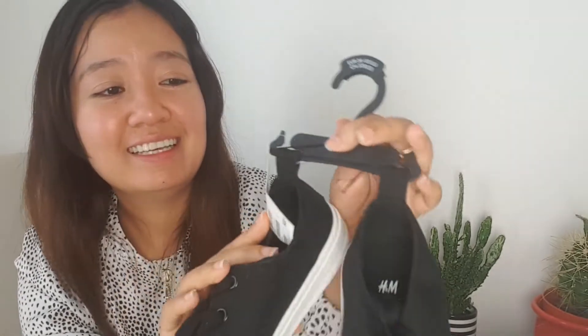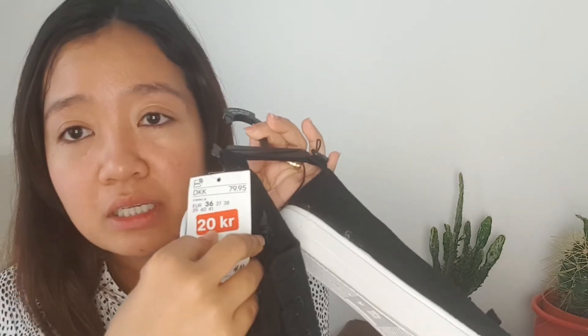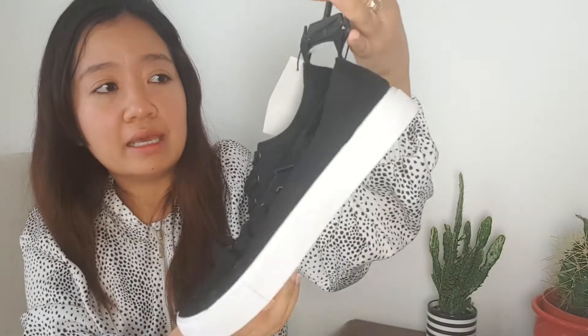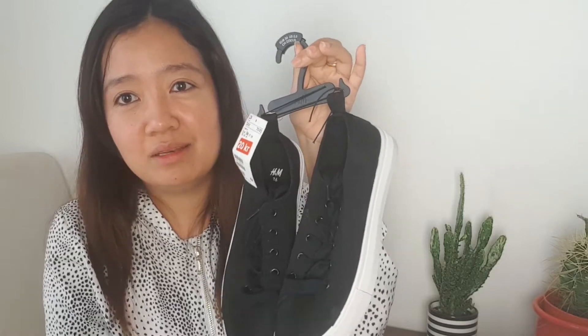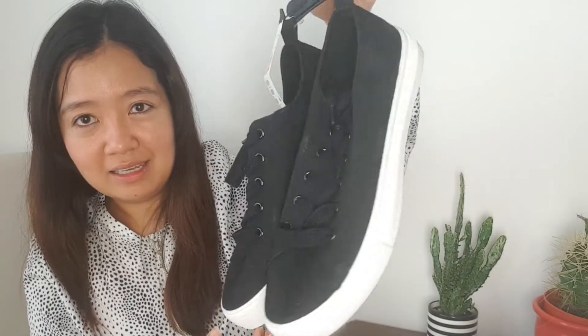Next there's a pair of shoes — original price 79.95 kroner, and I paid 20 kroner on sale. These are size 36; normally I'm size 35 but it's very hard to find size 35 here because that's like a kids' size. I tried them on and I think it's okay — it's a bit bigger but still fine.